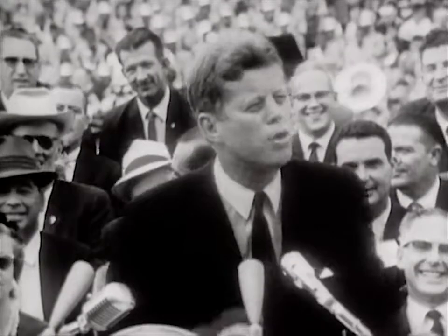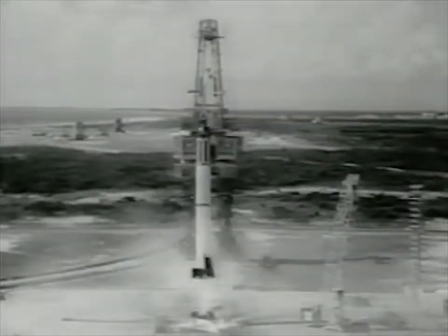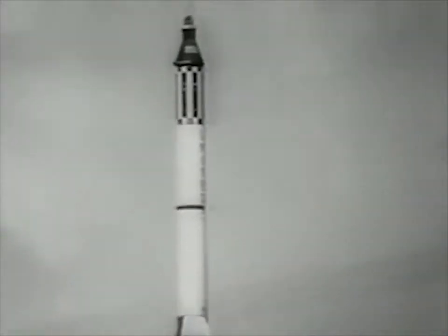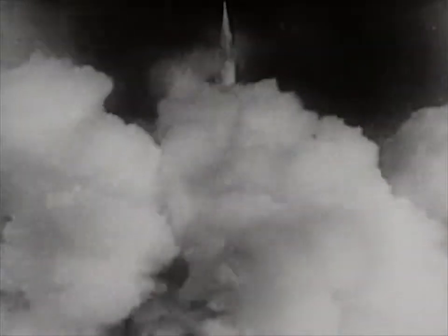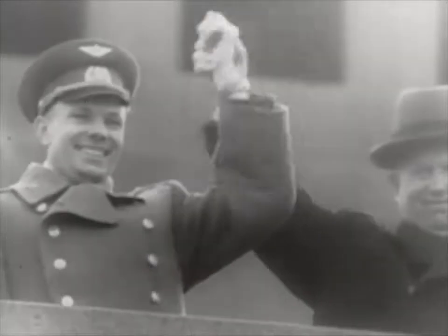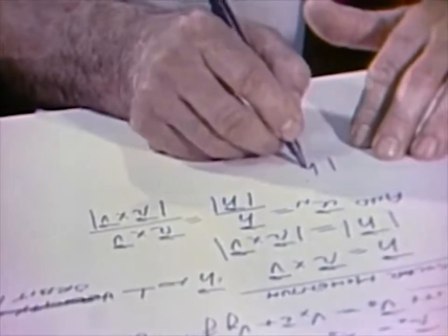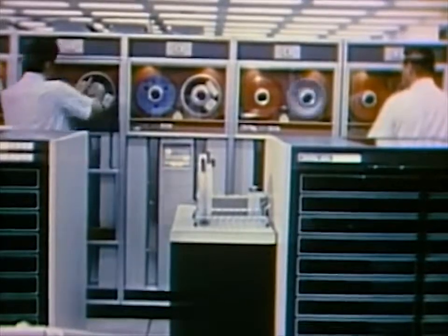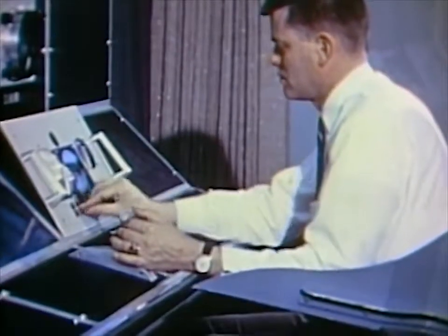In 1961, America was trailing Russia in the race for space. Yuri Gagarin became the first human to orbit the Earth, and crowds in Moscow's Red Square saluted the 27-year-old cosmonaut. As NASA engineers began planning the lunar mission, they realized a computer as powerful as one currently the size of a room must be on board. The engineers wondered: is such a small computer even possible?